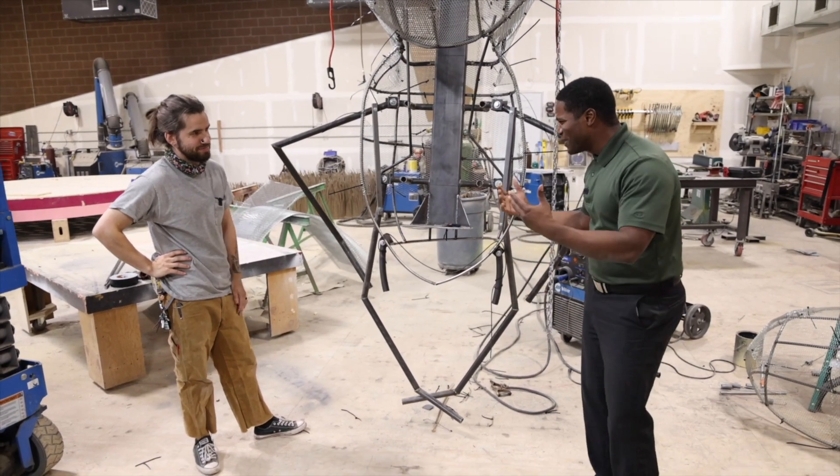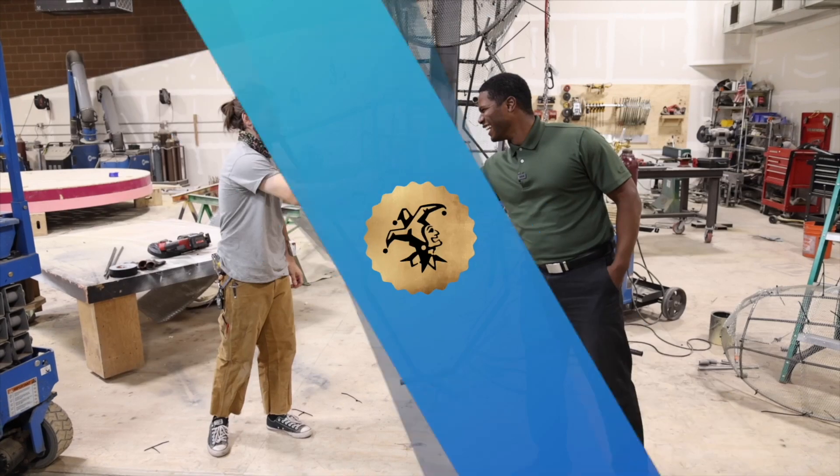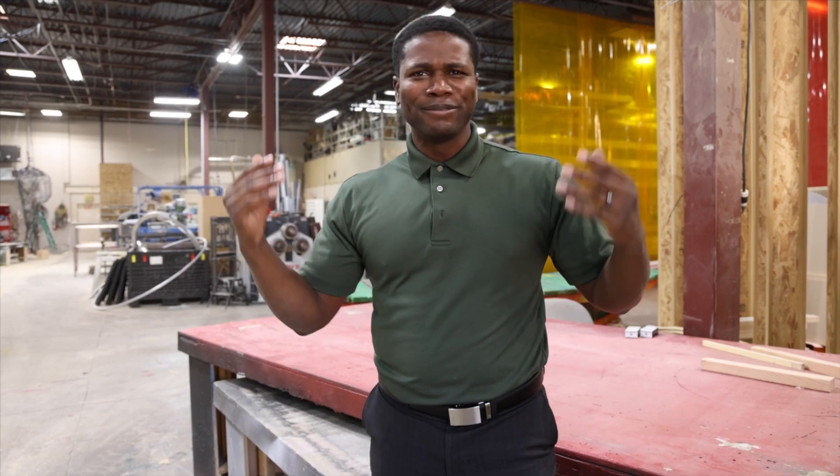Thank you so much for being with me and telling us about this. Happy to. Who knew so much engineering work happens here at Hale Center Theater. Well, till next time.